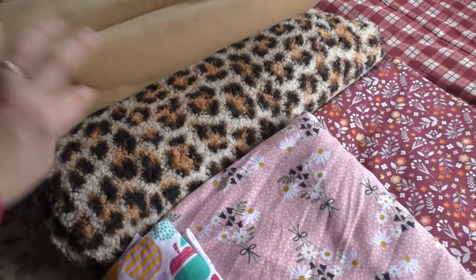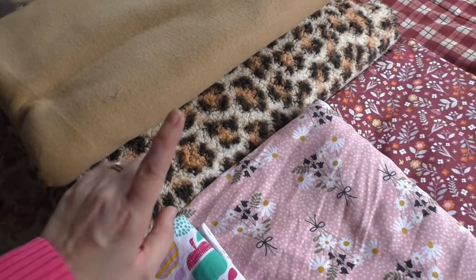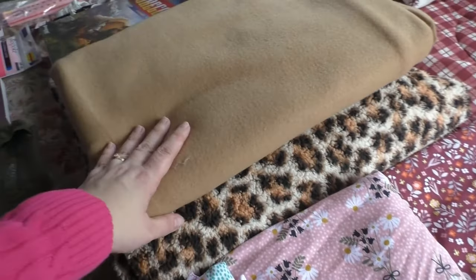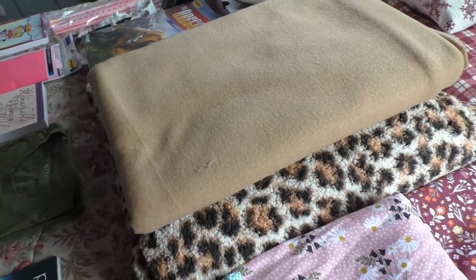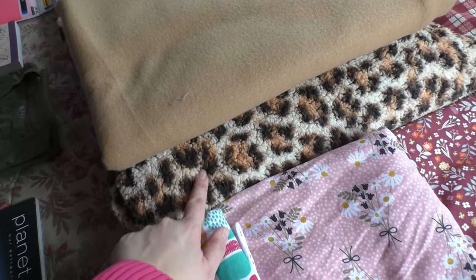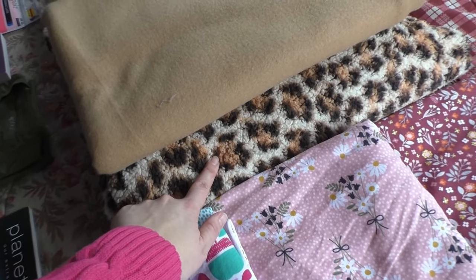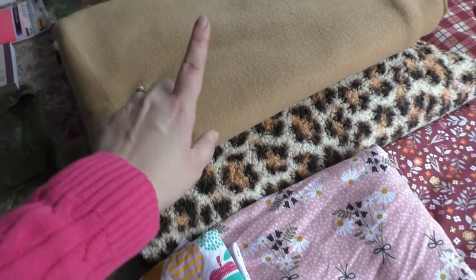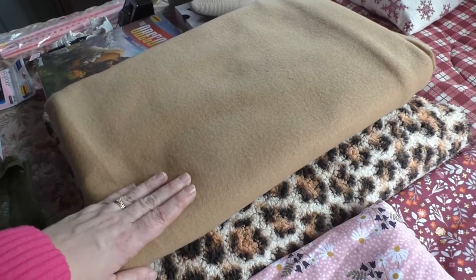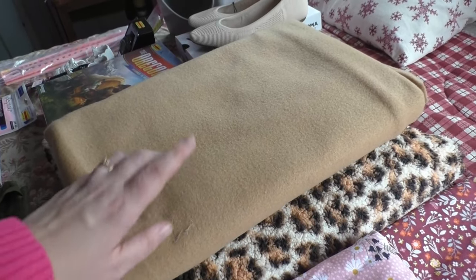She fell in love with this leopard baba fabric. She got this and this for the back of her blanket. The leopard was all marked down — for one and seven-eighths yards, it was $6.94. And for the regular fleece solid color, another one and seven-eighths yards was $9.36.